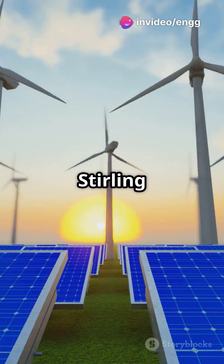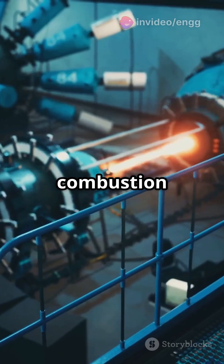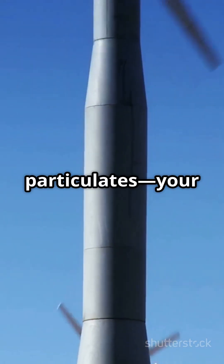And hey, if you're big on saving the planet, Stirling engines have got you covered. They produce fewer emissions because combustion happens externally and continuously — lower NOx, CO, and particulates. Your lungs will thank you.